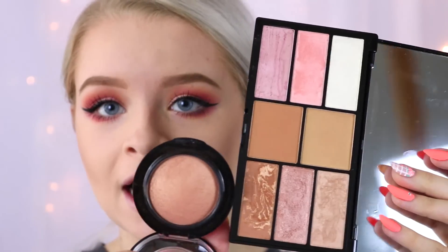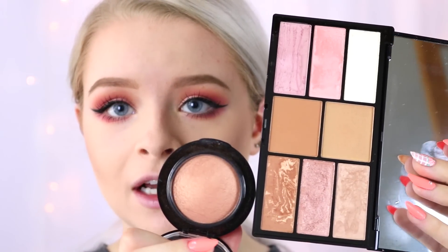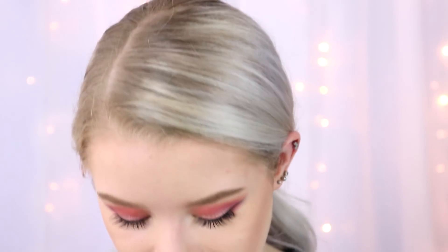For my blush I'm using MAC in Warm Soul, which is a mineralised blush. I then have the Freedom Pro Blush Palette in Bronze and Baked, and I'm mixing one colour here with a little bit of another colour to try to give the same effect as the MAC blush.